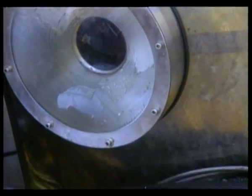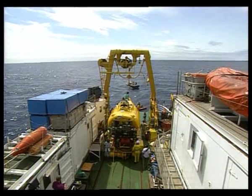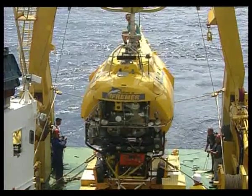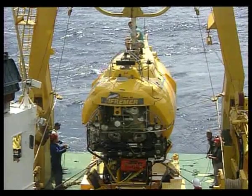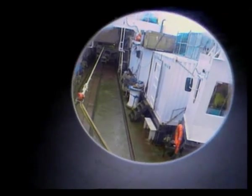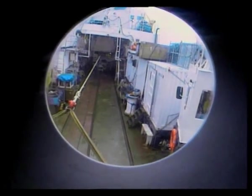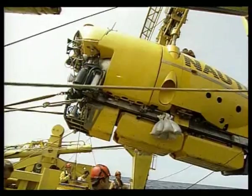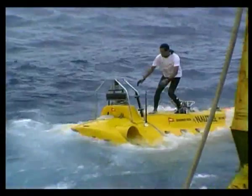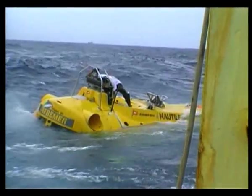A voyage that will take her crew to one of the most inhospitable environments on Earth. Temperatures are freezing. The water pressure is bone-crushing. All that will protect her crew is a four-inch-thick titanium shell. Norteel and Magellan are now underway on an historic mission.